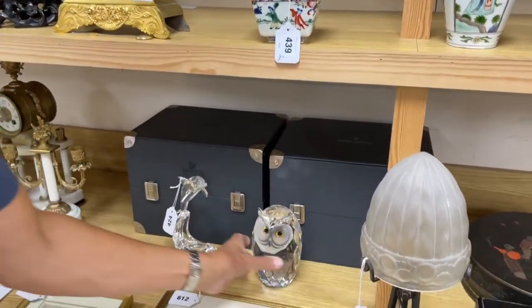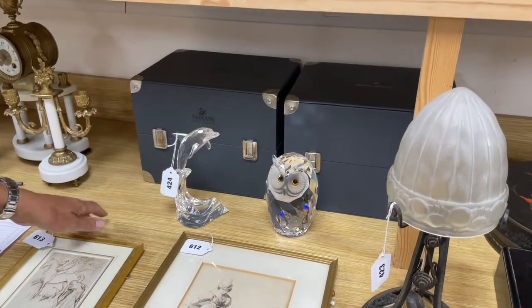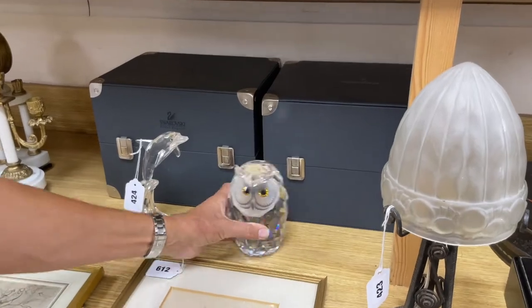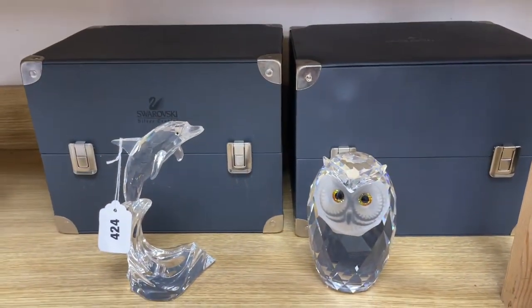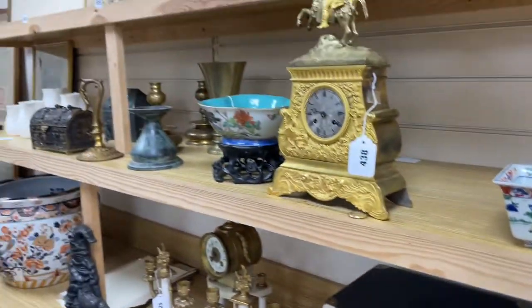We've had lots of Lalique — why not throw in some Swarovski? Look at the size of the boxes and the quality of the boxes — remarkable. They would have been very expensive in their day. So as we've shown, a vast array of goodies. Did you want to look behind the back or is that enough? That's enough, sir. That's enough then — you've had enough from me.